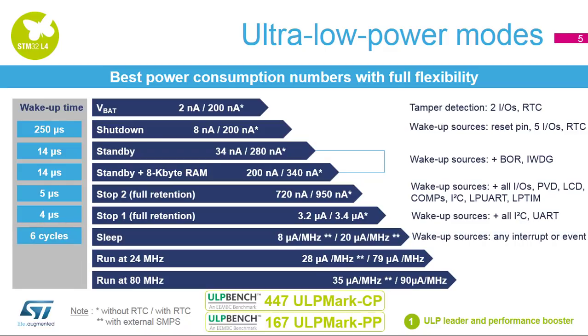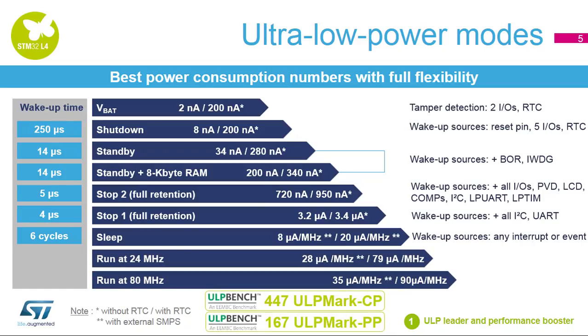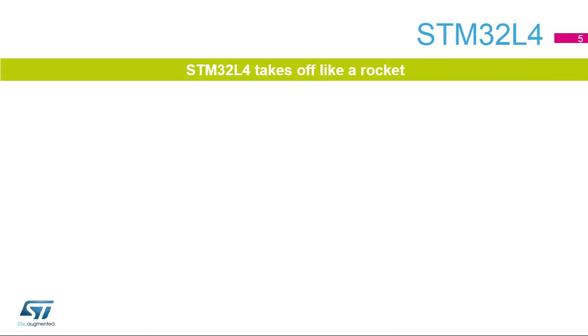There is also a sleep mode used to wake up from any event or interrupt. The STM32L4 also shows a very low power consumption in active mode, down to 31 microamps per megahertz with external SMPS. The STM32L4 series shatters performance limits in the ultra-low power world.